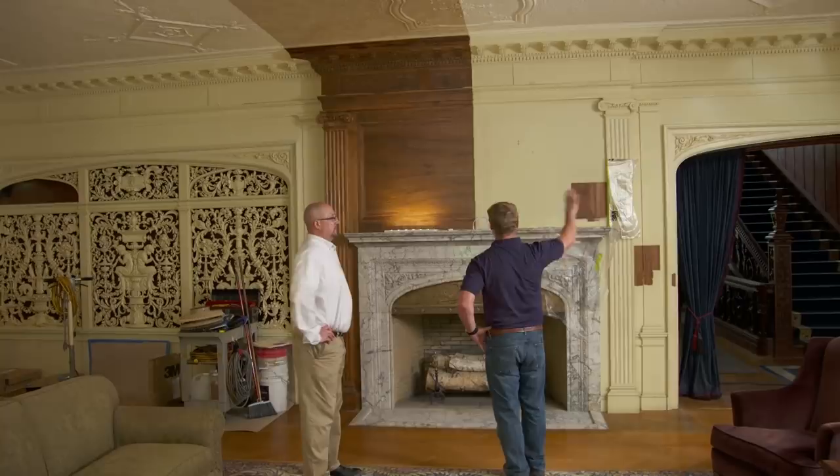That is beautiful — and it would have looked like that throughout this entire room. We really appreciate the tour, and more importantly everything you guys are doing to save this important house. And that is just remarkable.